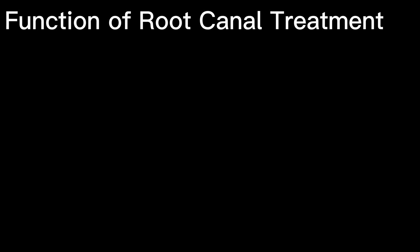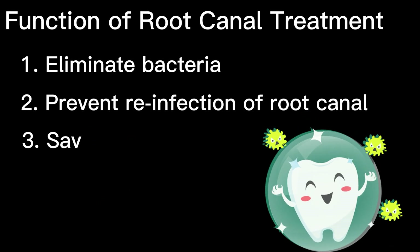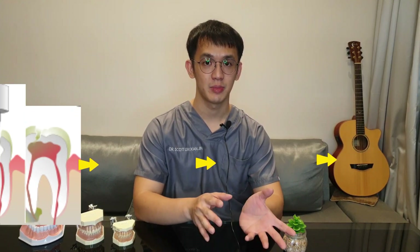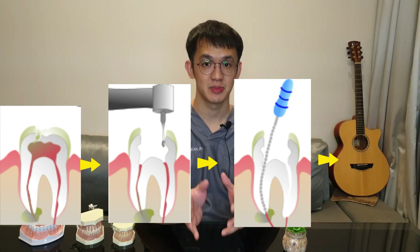What is root canal treatment? Root canal treatment is designed to eliminate bacteria from the infected root canal, prevent reinfection of the tooth, and save the natural tooth. When one undergoes the root canal, the inflamed or infected pulp is removed and the inside of the tooth is carefully cleaned, disinfected, then filled and sealed.